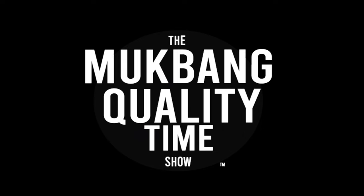Well, hey there. How's it going? Fine. How are you? I'm doing pretty great, thanks for asking. And welcome to another episode of Mukbang Quality Time.